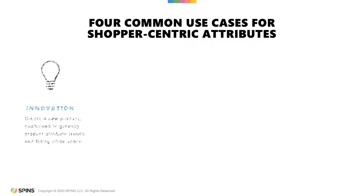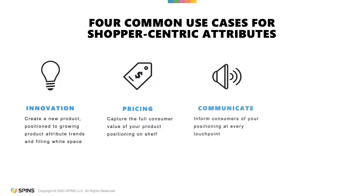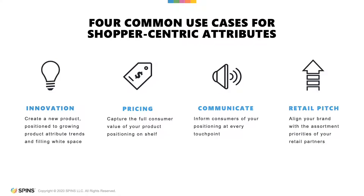Let's start with innovation. Here you can create a new product positioned to growing product attribute trends and filling white space. The second example is how to capture the full consumer value of your product positioning on shelf, affecting how you're going to set your pricing. Third, communicate — inform consumers of your positioning at every touchpoint. And last, we'll look at your retail pitch: align your brand with the assortment priorities of your retail partners and tell a story of how you plan to succeed.